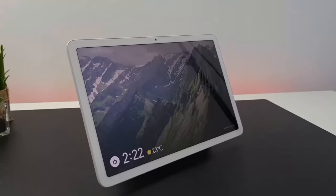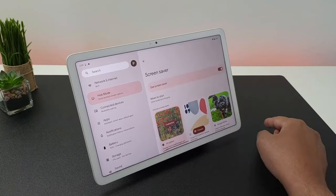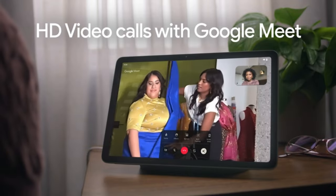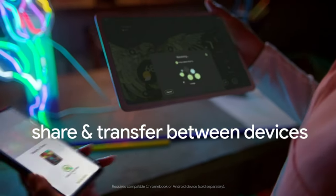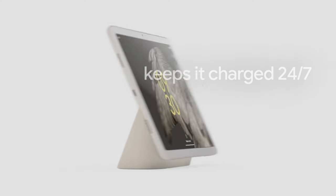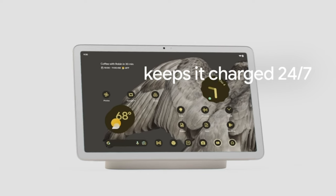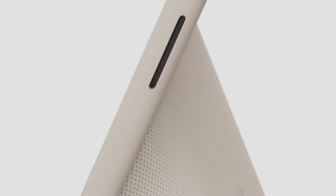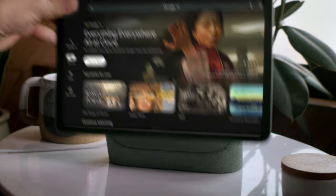The tablet's smart home integration allows easy management of compatible devices through voice commands or taps. When docked, the Pixel Tablet transforms into a smart display in hub mode, offering digital photo frame capabilities and hands-free assistance. Google Meet ensures HD video calls with advanced features, while multitasking is simplified with split screen. In conclusion, the Google Pixel Tablet stands out as a game-changer, combining powerful performance, innovative features, and seamless integration for a versatile and enjoyable user experience.